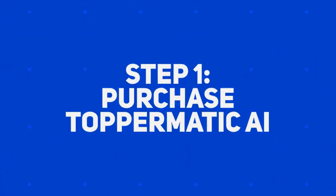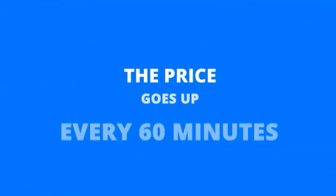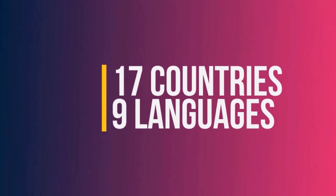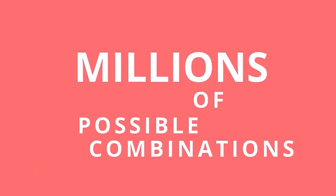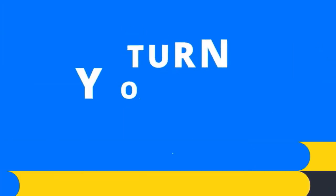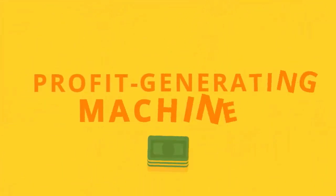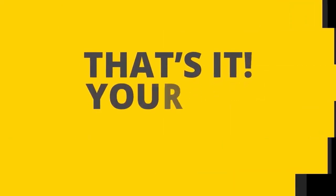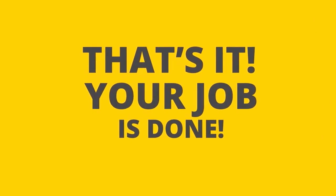Step one: purchase the Toppermatic AI app. Quickly grab your account before the price increases — the price goes up every 60 minutes, so hurry if you don't want to pay more later. Step two: log into the dashboard and create your site with a single click. You can build affiliate product comparison sites for 17 countries, 9 languages, and thousands of popular niches — millions of possible combinations. Step three: enter your affiliate ID and instantly turn your site into a profit-generating machine. With a single click, you can instantly create a money-making affiliate article with the best product picks from Amazon. And that's it — your job is done.